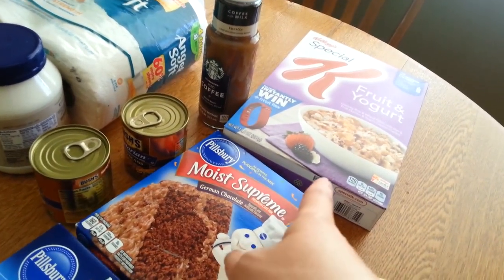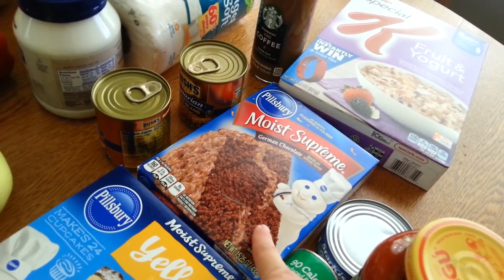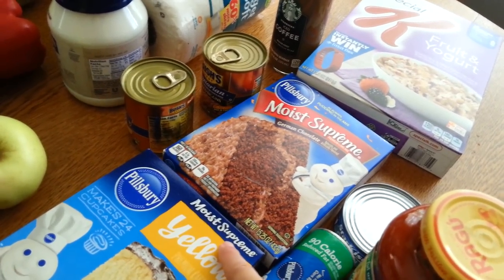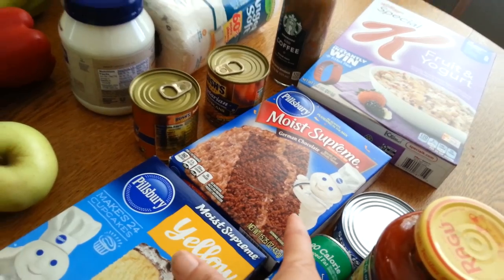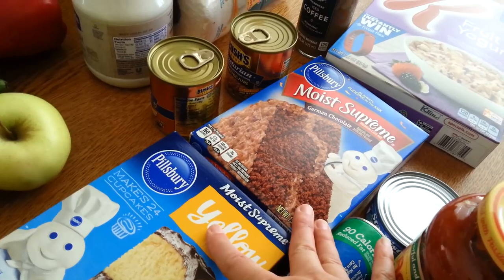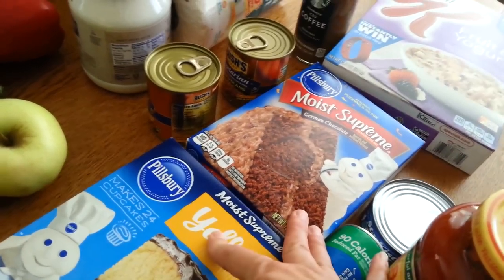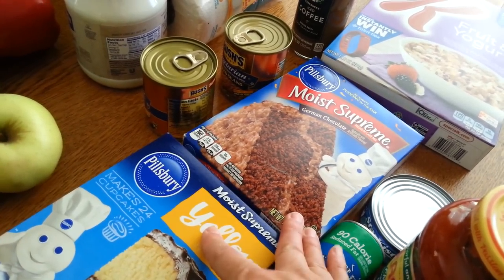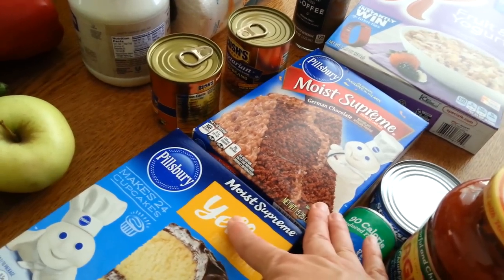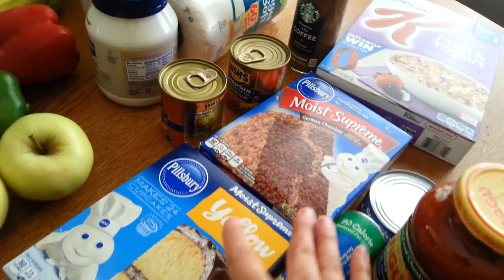The cake mix was sixty-nine cents and I had a dollar-off tear pad coupon from a display, so they were only 19 cents — a great, excellent deal because my oldest daughter loves to make cake mix cookies. For 19 cents you can't even get close to making that from scratch — it would cost way more than that to make cookies from scratch.